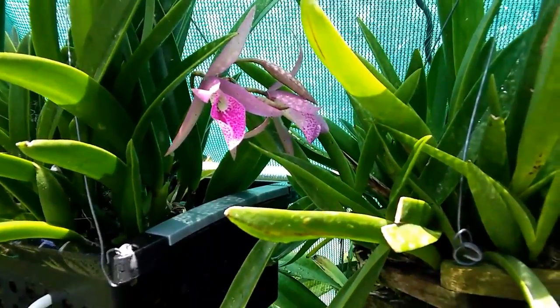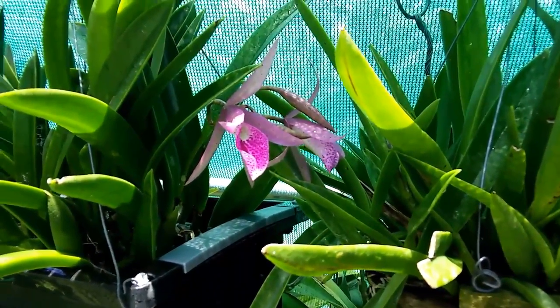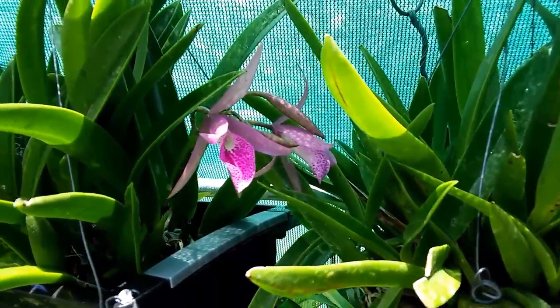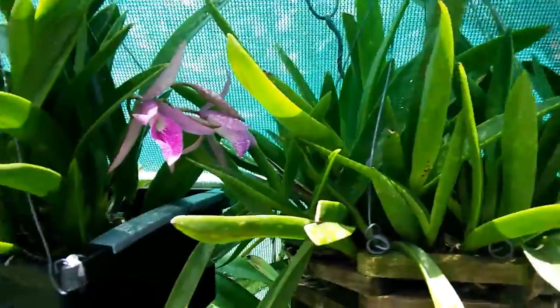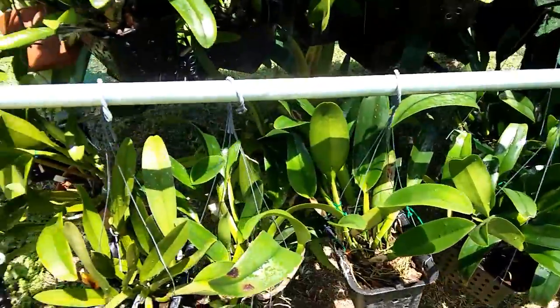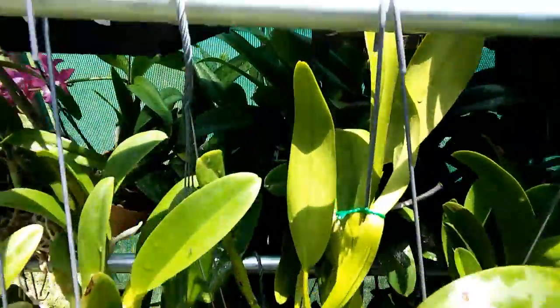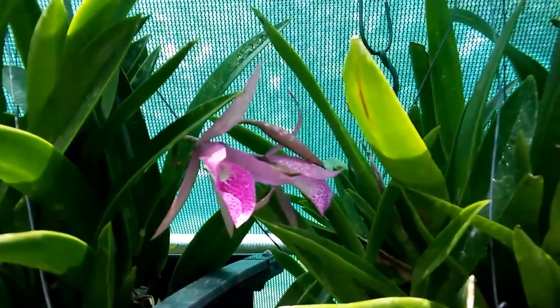First time spring flowering of the Maikai. They usually flower for me in October and November. I just lifted this shade cloth — I was going to do some fertilizing — and I noticed four blooms: two blooms and two buds.